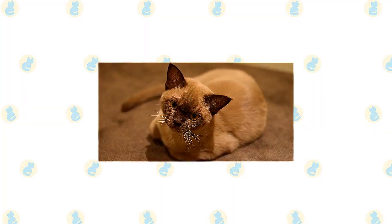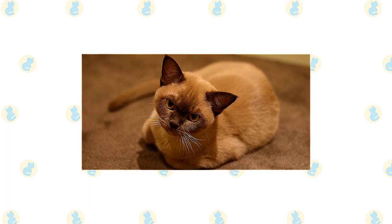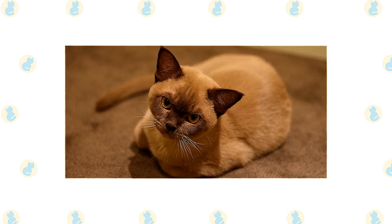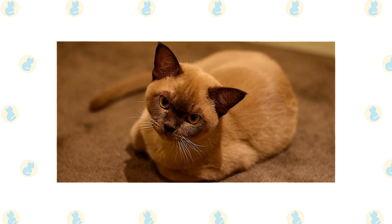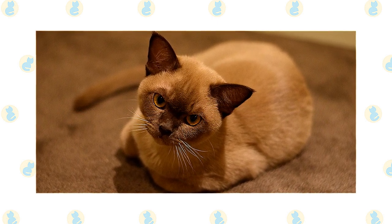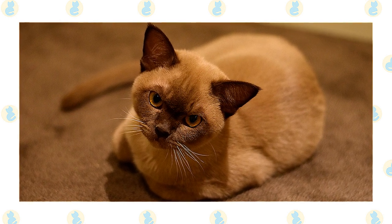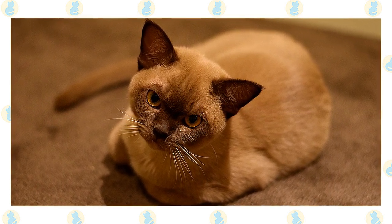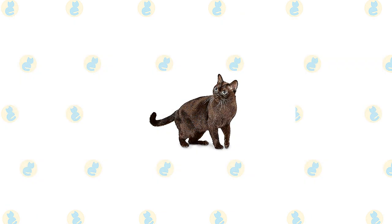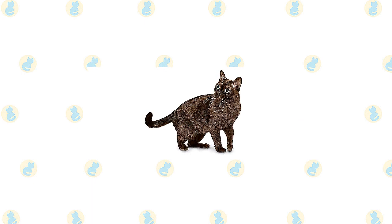The Burmese is often described as a brick wrapped in silk, a testament to its solid muscular body. The original Burmese was a dark solid brown color known as sable, but now comes in other shades as well, including blue, champagne, and platinum. The cats have a compact body with a rounded head, large expressive eyes in gold or yellow, and medium-sized ears that are rounded at the tips and tilt slightly forward. The coat is short and satiny; the traditional sable is a rich warm brown, slightly lighter on the underbody. A kitten's coat darkens as it matures.